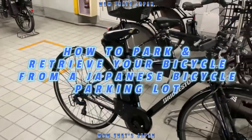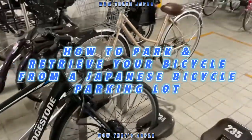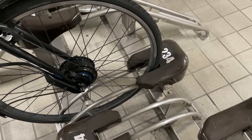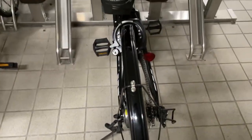Hi everyone, it's James in Japan. It's August 3rd, 2022. You're looking at my bicycle. It's a Bridgestone — it's a battery-assisted bike. On the spur of the moment, I took out my camera to make a video on how to retrieve your bicycle from one of these parking places in Japan. I'm parked at 234.